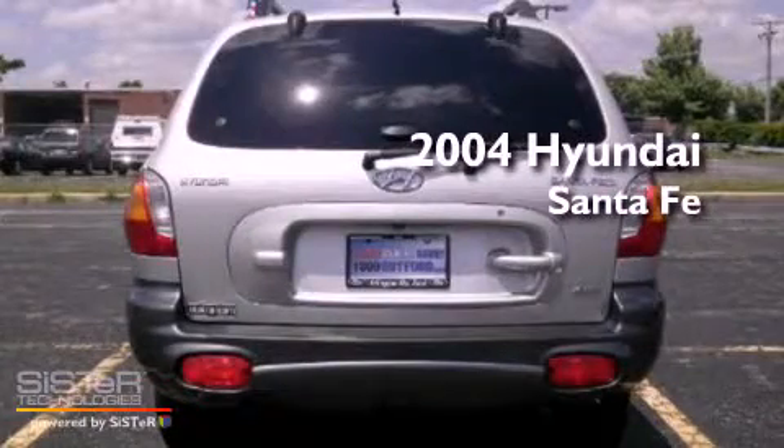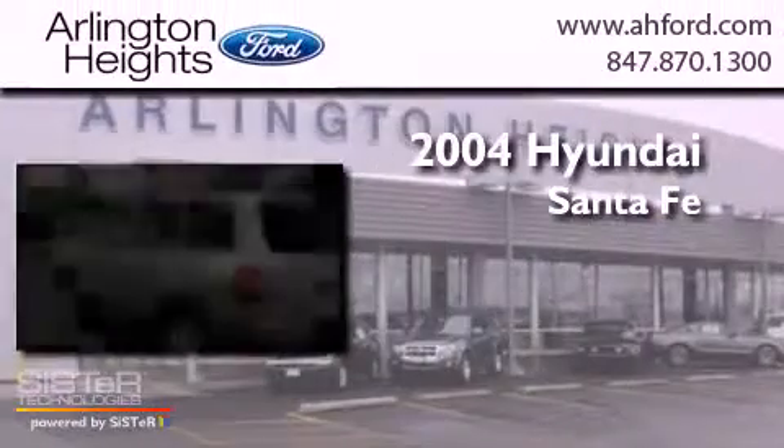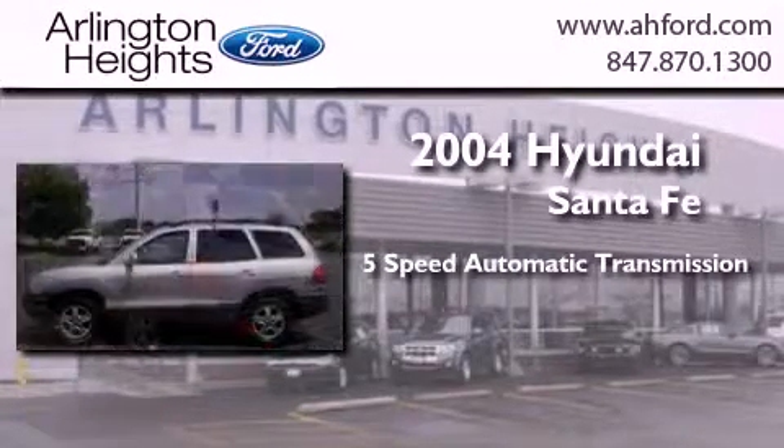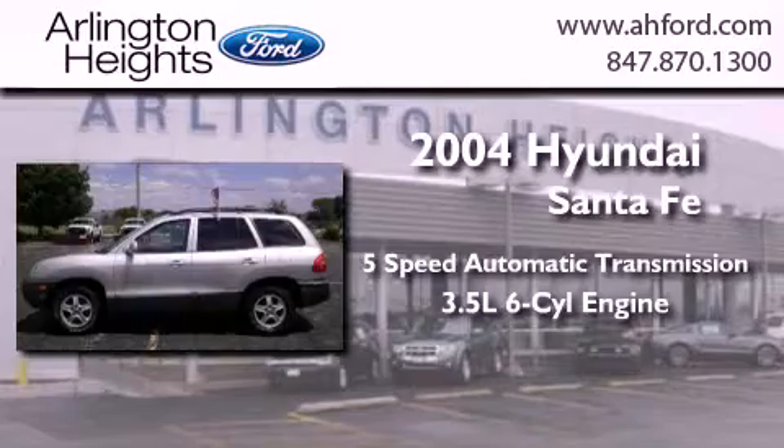This is a 2004 Hyundai Santa Fe. This crossover has a 5-speed automatic transmission, a 3.5-liter V6, and the added safety and control of all-wheel drive.